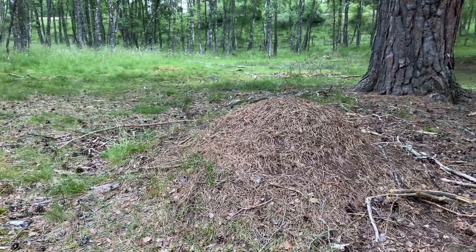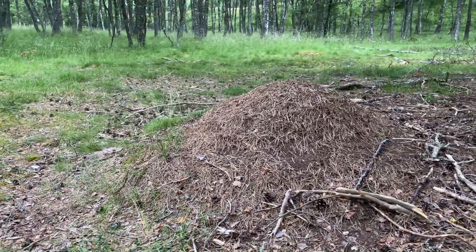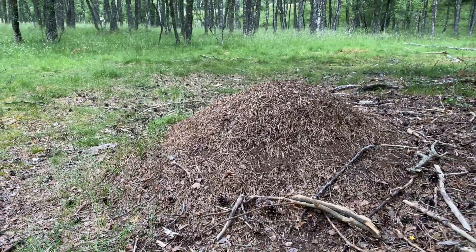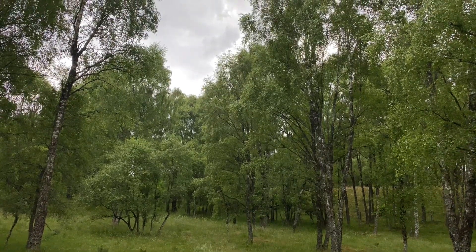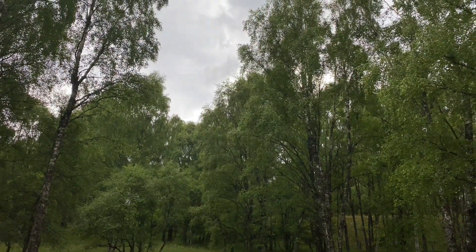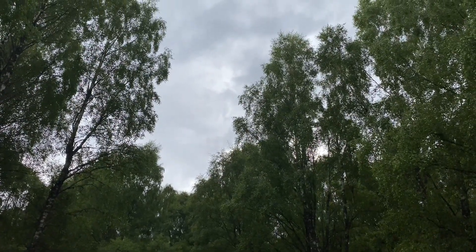Number two: find a wood ants' nest. These are typically dome-shaped nests that you see alongside a path or in a clearing. This is a perfect example of one of these. Head out on a grey day like today, as they are easier to spot on days like this. And it's best to head out in the morning, as they tend to retreat back inside the nest in the early afternoon.